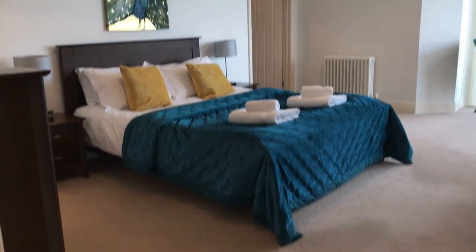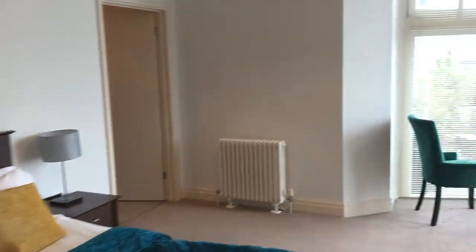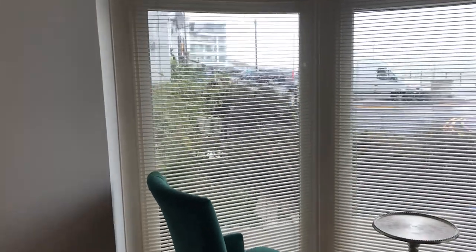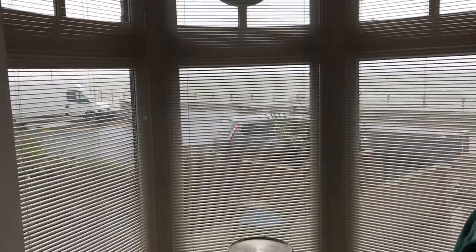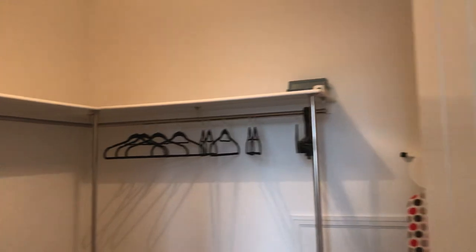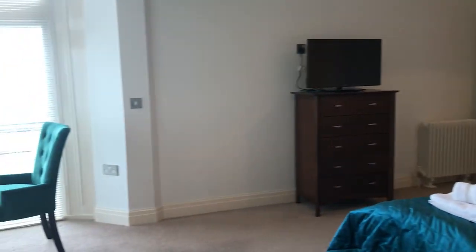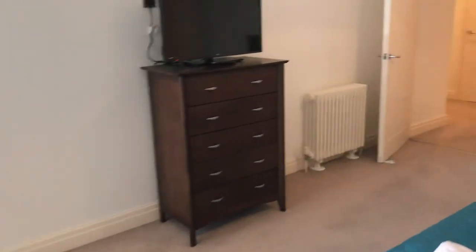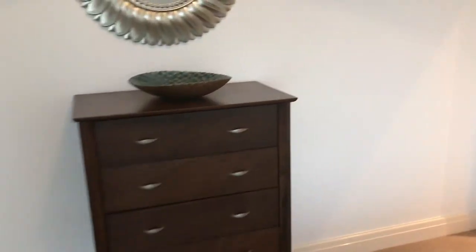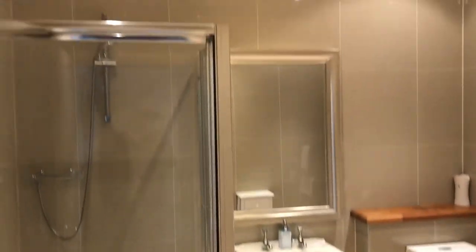And then round to the master bedroom — a huge room. The nice high ceilings give a real feeling of space and there's a seating area here as well, so you can sit and have your coffee in the morning looking out to the sea. This room also has a walk-in wardrobe so there's plenty of space, and there is also an en-suite shower room. Fully tiled with a WC, sink, and a large shower.